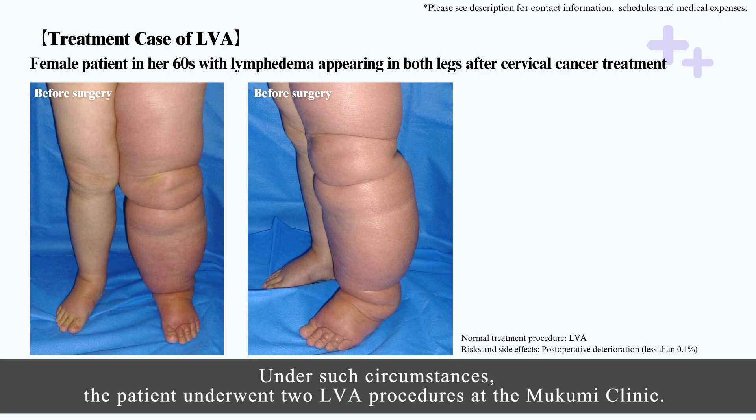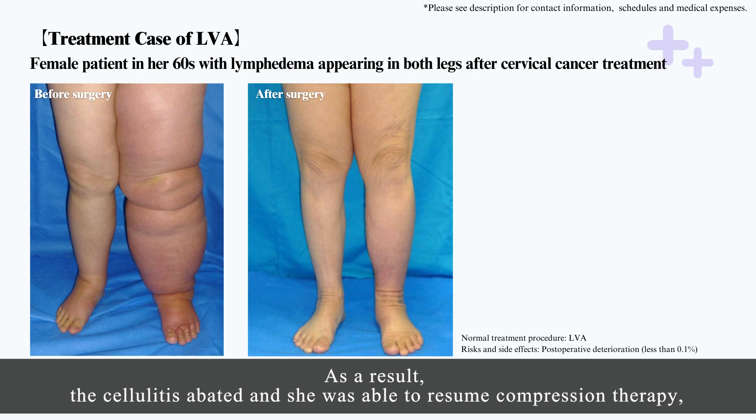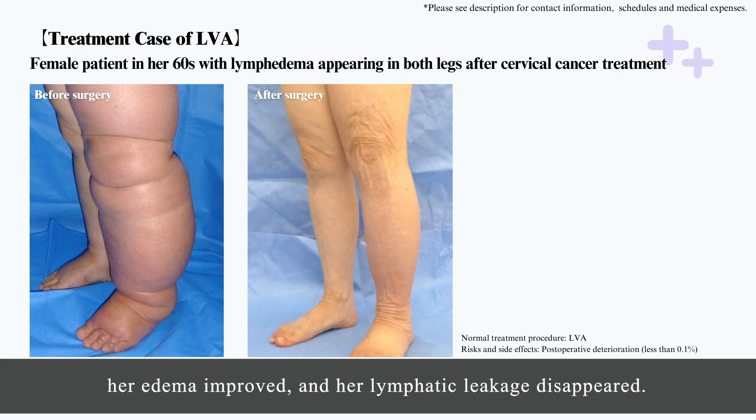Under such circumstances, the patient underwent two LVA procedures at the Mukumi Clinic. As a result, the cellulitis abated and she was able to resume compression therapy, her edema improved, and her lymphatic leakage disappeared.